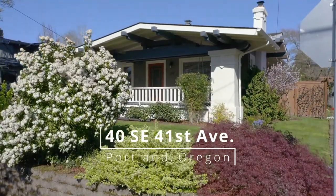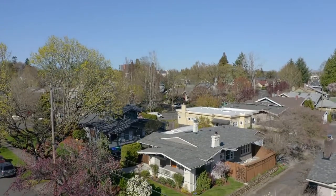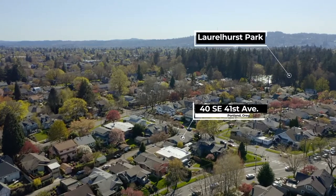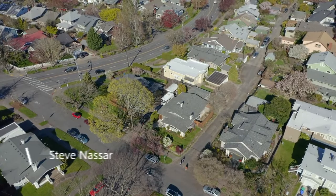History meets the perfect remodel in this incredible southeast bungalow located in the historic Laurelhurst neighborhood. It's just minutes to Laurelhurst Park, tons of local amenities and central to some of the best spots in town.